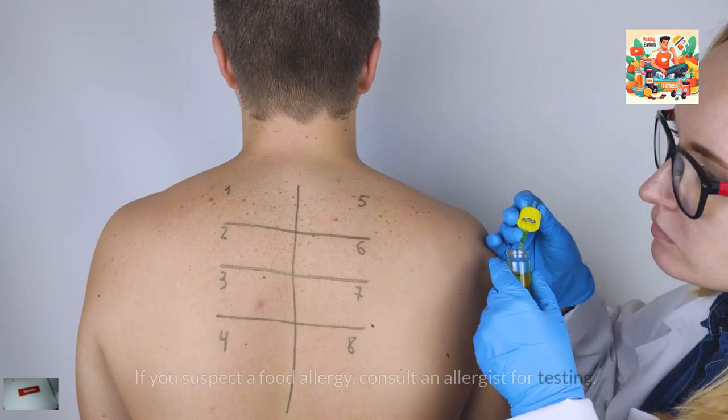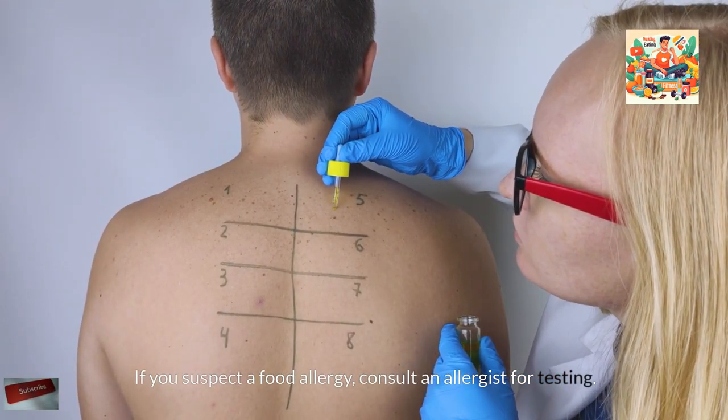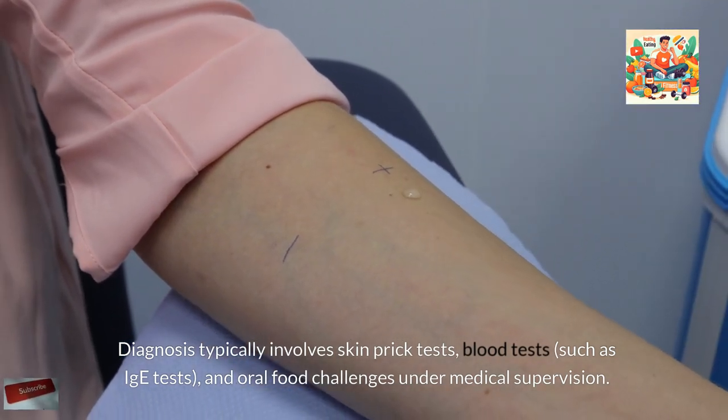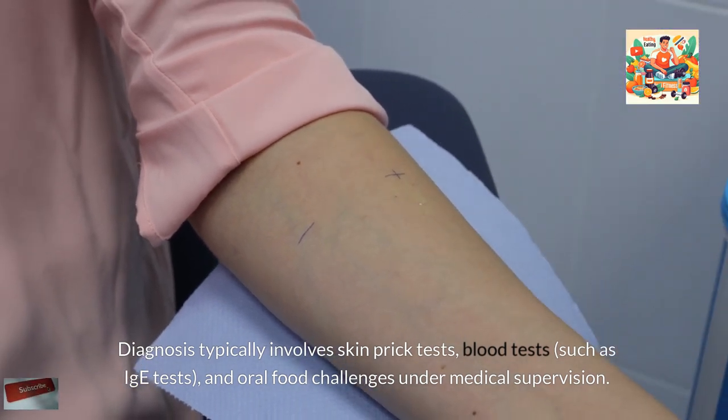Diagnosis. If you suspect a food allergy, consult an allergist for testing. Diagnosis typically involves skin prick tests, blood tests such as IgE tests, and oral food challenges under medical supervision.